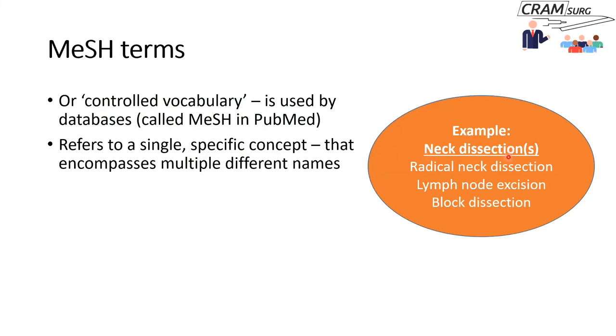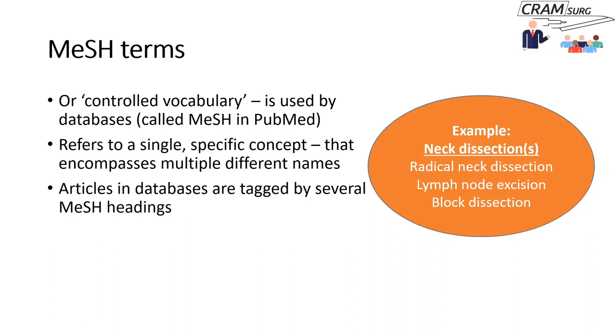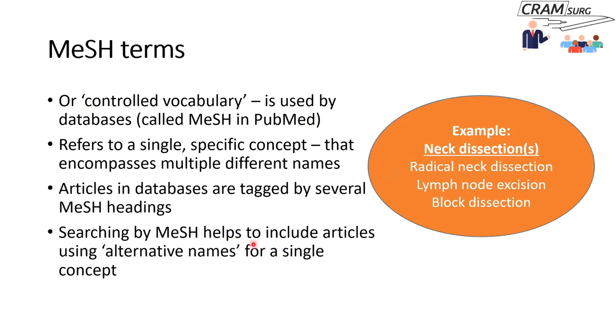For example, if you're talking about neck dissection, you might mean radical neck dissection, lymph node dissection, or block dissection. The database says: we'll have just one phrase as part of our controlled vocabulary, and all other phrases slot into it. Every article in the database is tagged with a number of MeSH headings. If you search using MeSH headings, it helps include articles that use any of the alternative names, so all articles describing the same concept using different terms will come up in your search.